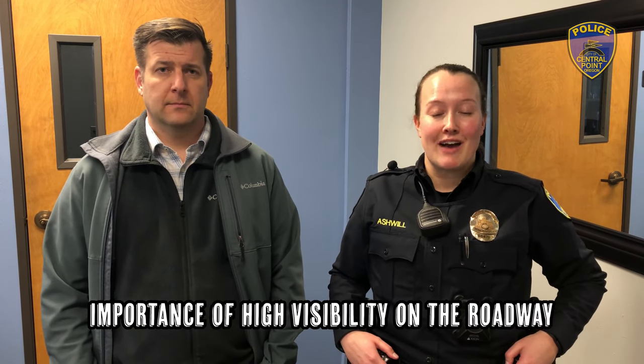Hi, I'm Officer Ashwell with the Central Point Police Department and you're watching a new episode of Traffic Safety First. Today we're here with David, who is a safety professional, and we're going to be talking about the importance of high visibility on the roadway. Thanks for inviting me today, Heather. We've got a layout over here that we're going to take a look at which really drives home the message of safety on the roadway both for pedestrians and drivers. Let's go take a look.